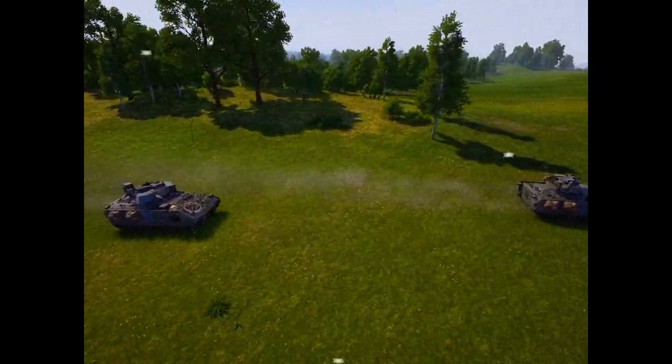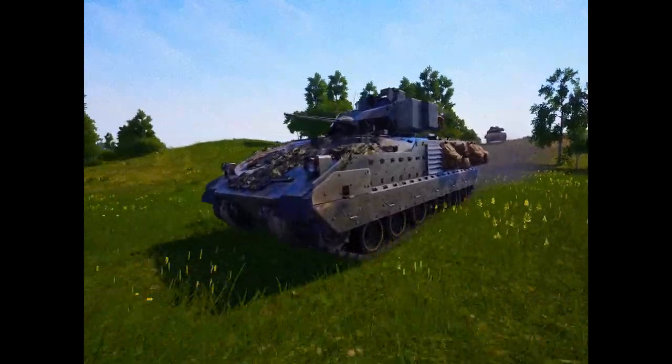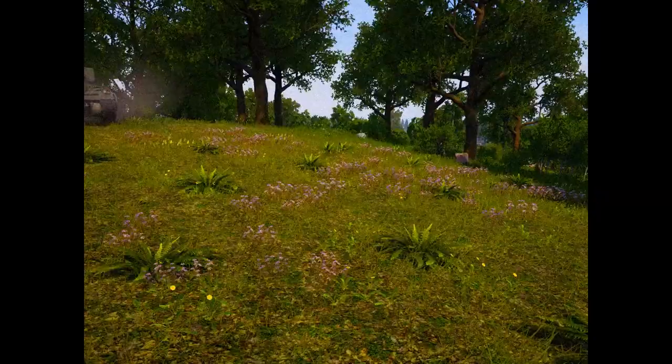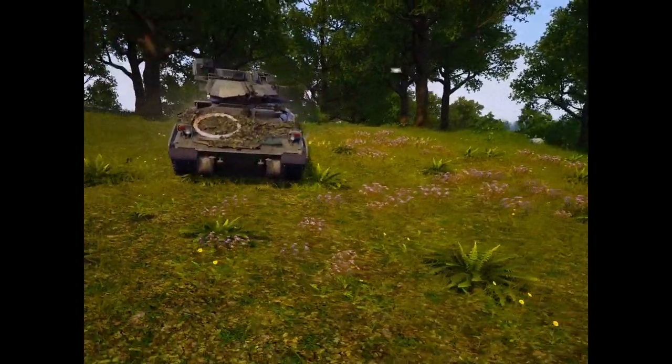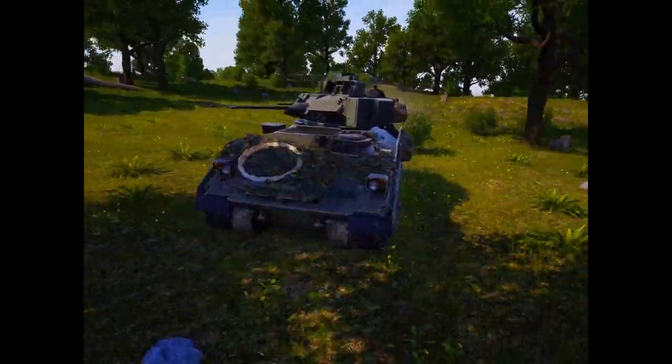Today, the Bradley Fighting Vehicle System takes mobility and firepower a leap forward, giving the United States Army a combined arms team. To keep pace with the main battle, move troops rapidly and for its own survivability, Bradley has outstanding mobility.